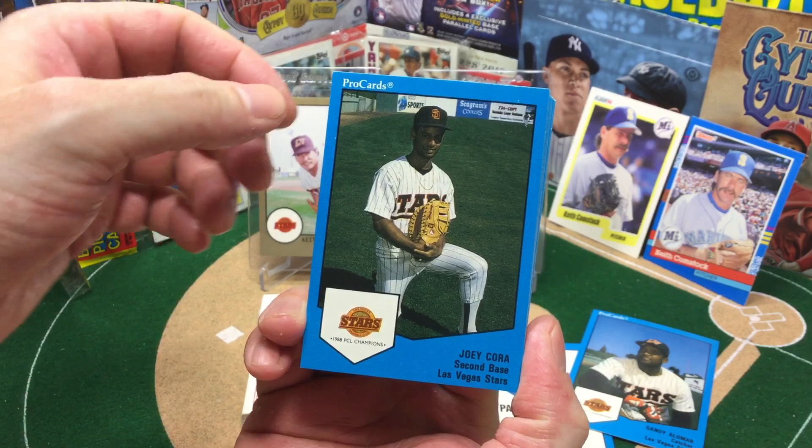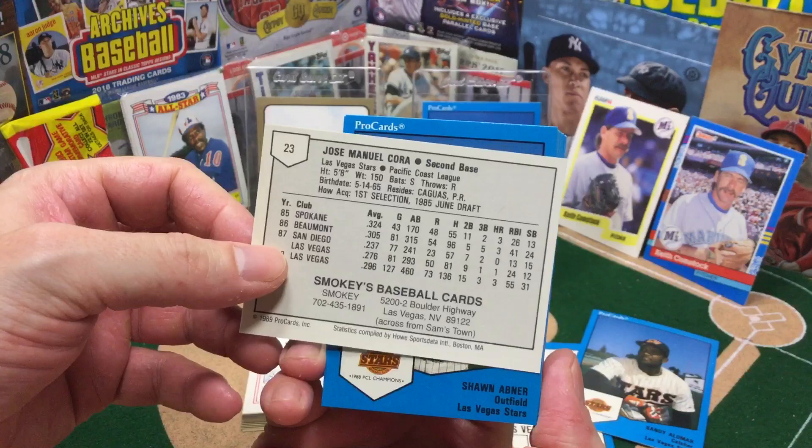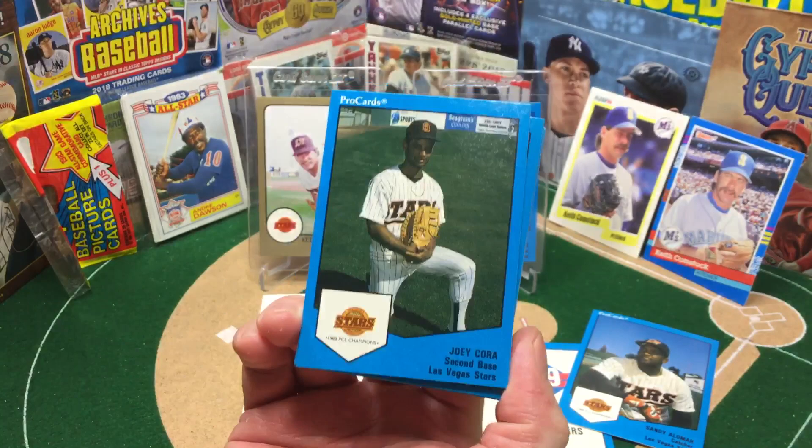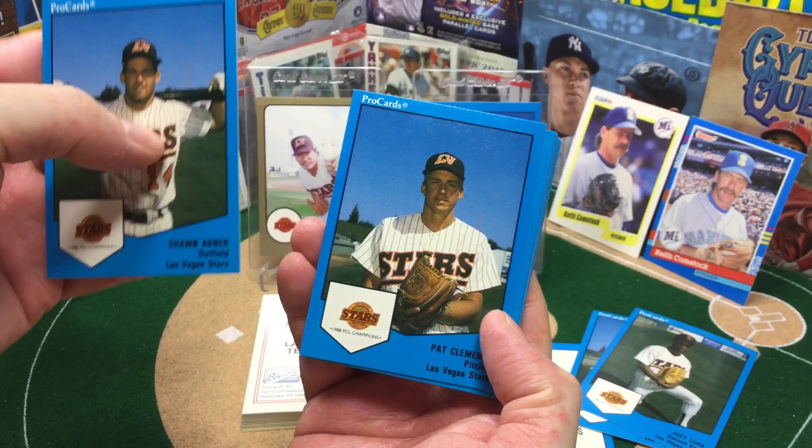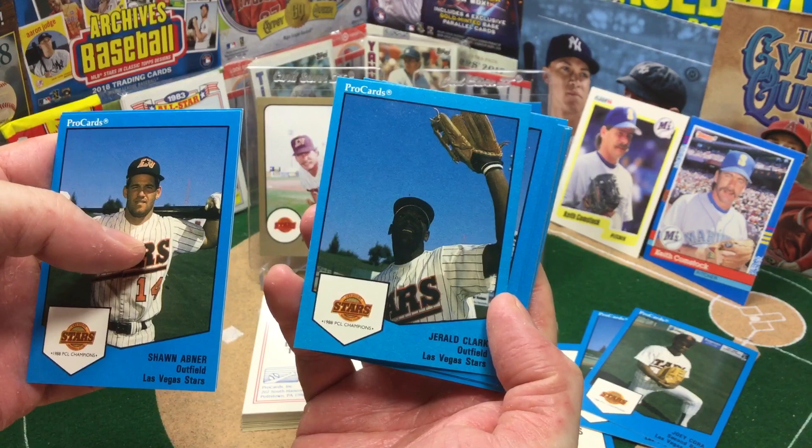Joey Cora — that's Alex's big brother, just another longtime famous baseball family, also from Puerto Rico. Shout out to Victor. Sean Abner played on Team USA and was a really highly touted prospect, had a few cups of coffee in the show but never really panned out. Gerald Clark, he played in the big leagues too.